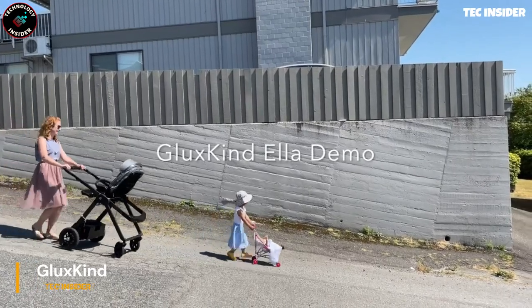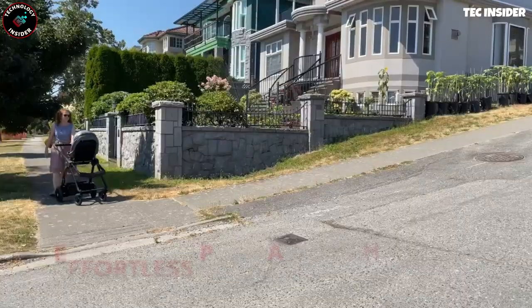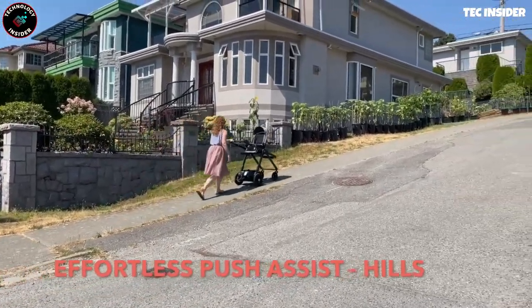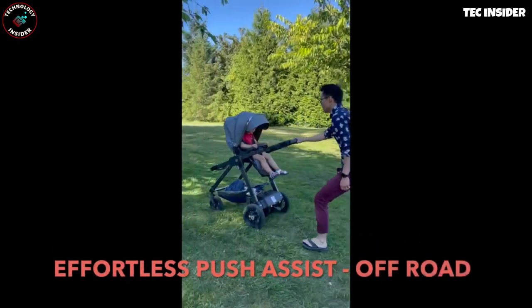A typical baby stroller often weighs 22 pounds, not counting the little passenger — meaning even a short walk becomes a workout. To assist parents, a Canadian team presents a smart stroller, the ideal companion for growing families. This high-tech stroller boasts a car-like parking brake,